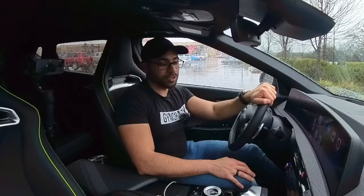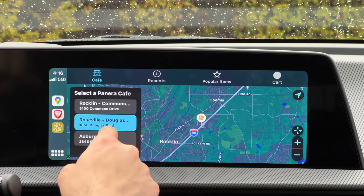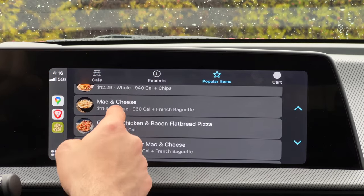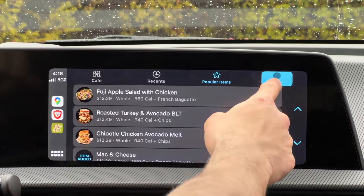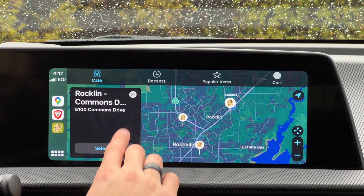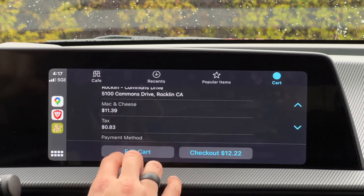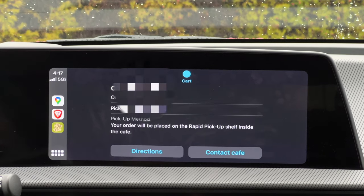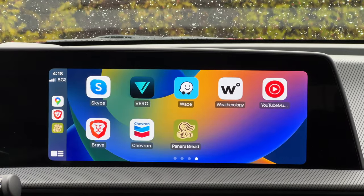Another great app is the new Panera Bread app. You can select a nearby café, go into popular items, and literally make a mobile order right here on your display. I went ahead and ordered mac and cheese, added it to cart, verified I was next to the location, proceeded to checkout — and just like that we made a mobile order. Now we just go through the drive-thru and pick it up.